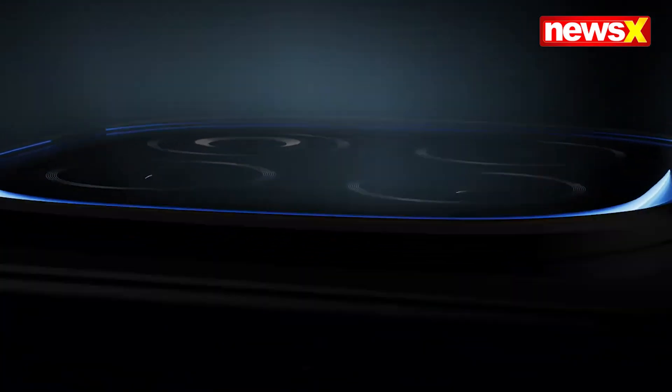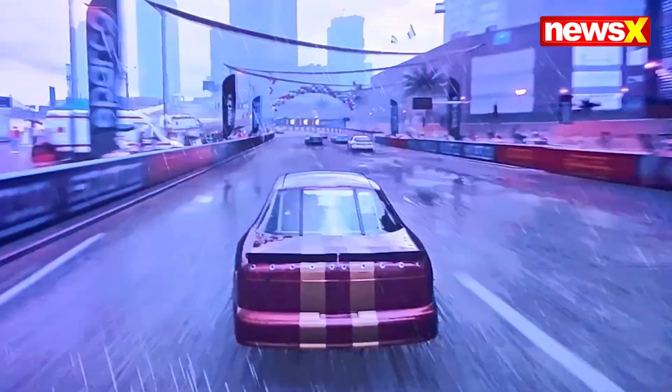Experience the world's first Q10 2K 144Hz Ultra Eye Care Display, delivering crystal clear visuals while protecting your eyes.